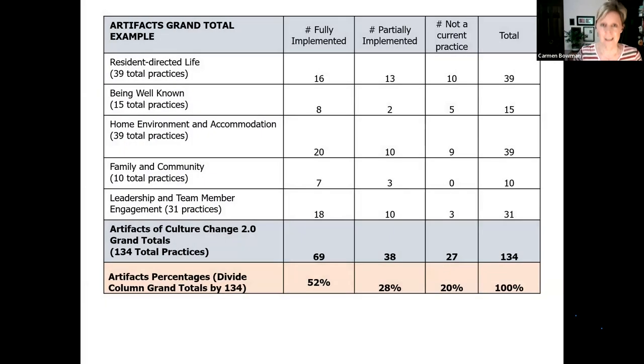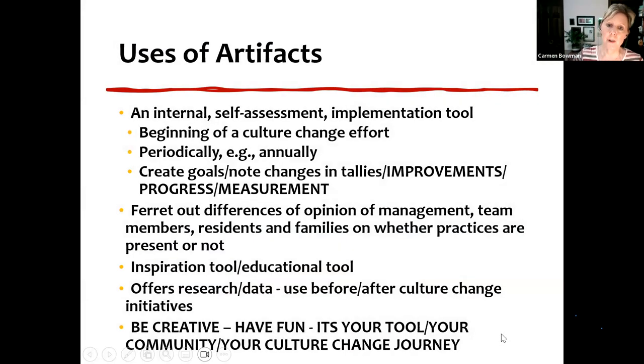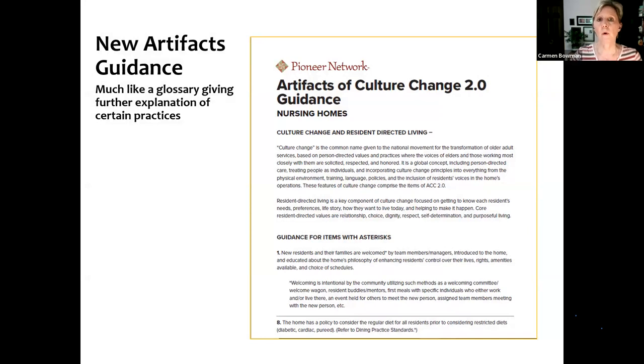Noise at night is minimized to enhance resident sleep — things like squeaky wheels on carts, staff talking loudly, other noises like ice machines. So we got through that section, just familiarizing you with the tool. This is just a mock-up example of what one home might look like. The tool guides you to get your tally totals and then your percentages. Are any of you using it even if you're not in the culture change project? That's the way to get it used more and more.